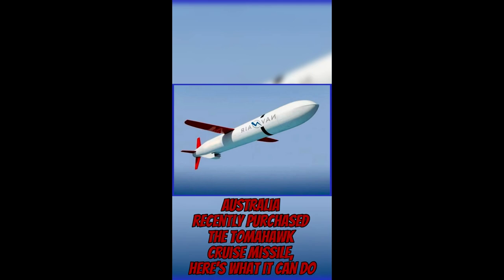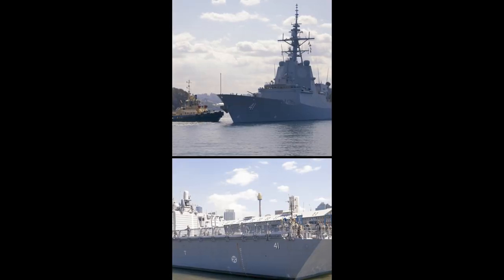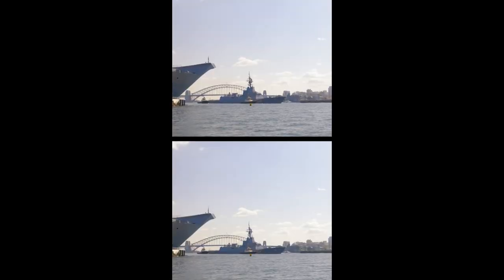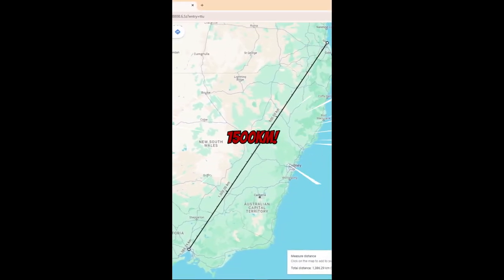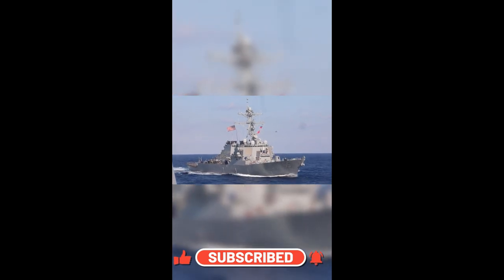Australia recently purchased the Tomahawk cruise missile. In March 2023, the Albanese government approved the purchase of 200 Tomahawk Block 5 land attack cruise missiles for its Hobart-class destroyers from the United States for $1.3 billion. The Tomahawk has an officially announced maximum range of 1,500 kilometers — from Brisbane Airport to Melbourne — a maximum speed of Mach 0.74 or 913 kilometres per hour, and can be launched from vertical launch cells or deck-mounted launchers. Australia also has the option of purchasing the Block 5 Alpha variant, which adds a seeker head for prosecution of moving maritime targets.